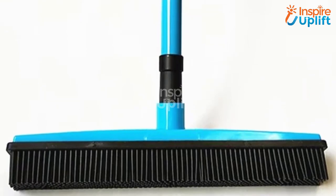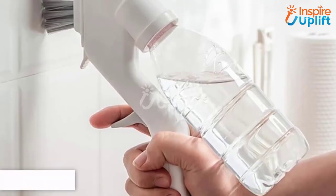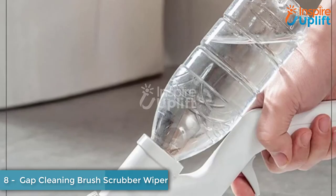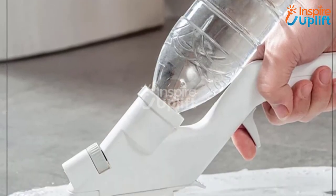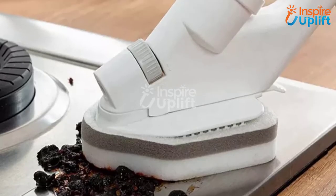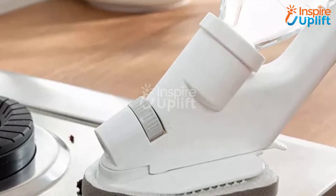At number 8, we have Gap Cleaning Brush Scrubber Wiper. The gap between tiles is not a place to ignore when it comes to cleaning the house. Get this scrubber wiper to deep cleanse your bathroom and kitchens. It saves your back and fingers from getting hurt, which is a common experience with cleaning chores.